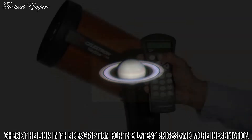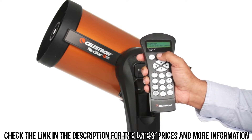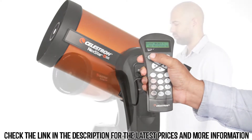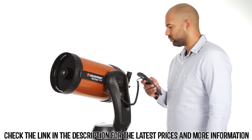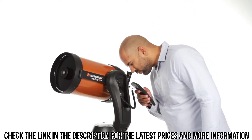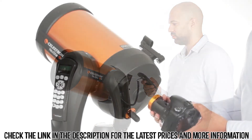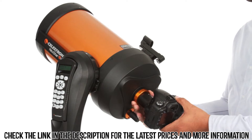With NexStar SE, the computerized hand control guides you through a simple alignment procedure, then automatically generates a sky tour of all the best objects to view. Choose from thousands of objects in NexStar SE's database. The computerized fork arm mount accurately points your telescope, centers your object perfectly in the eyepiece, and tracks it as it moves across the sky.